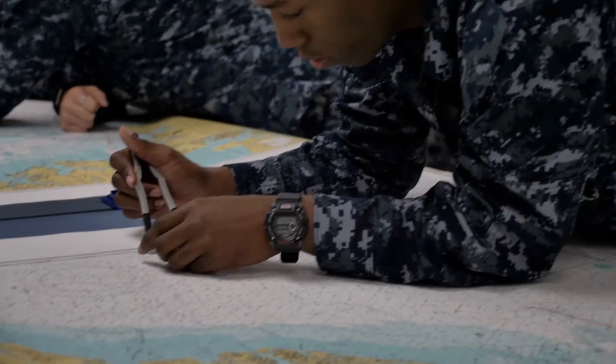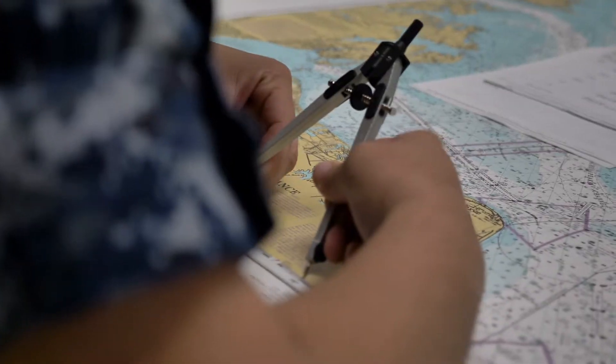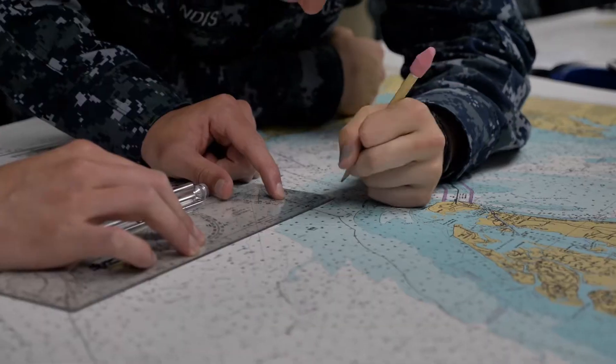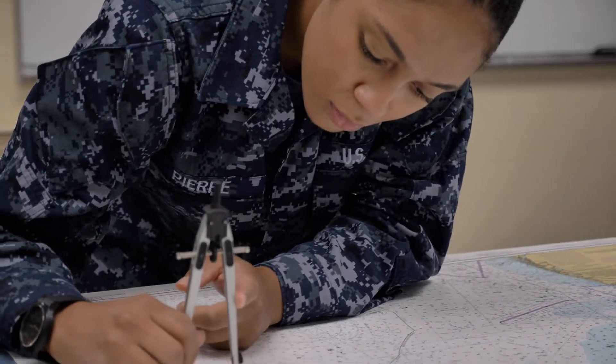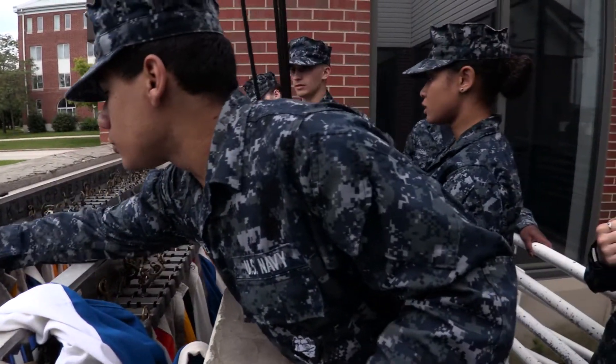This is very important for students to come through here and do some chart work. When they get out to the fleet, usually when we receive students they have no idea what a chart is or what even a basic flag is. So we have them get hands-on training so when they get out to the fleet, when they raise signals with other ships they actually have an idea and know what they're doing.